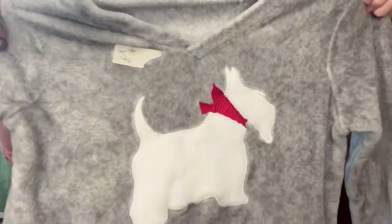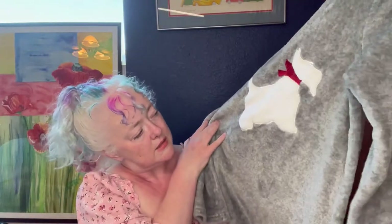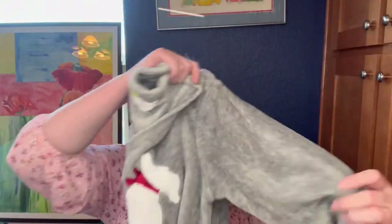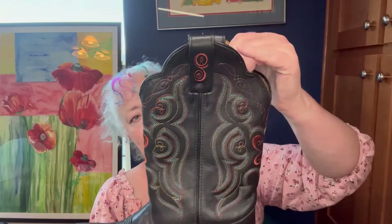This is super soft and the only reason I got it — it was $2, maybe $1.50 — is because of the Scotty dog. It's a Charter Club size medium little pajama top. It doesn't have the pants with it, but I think someone will still love it because of the Scotty dog.